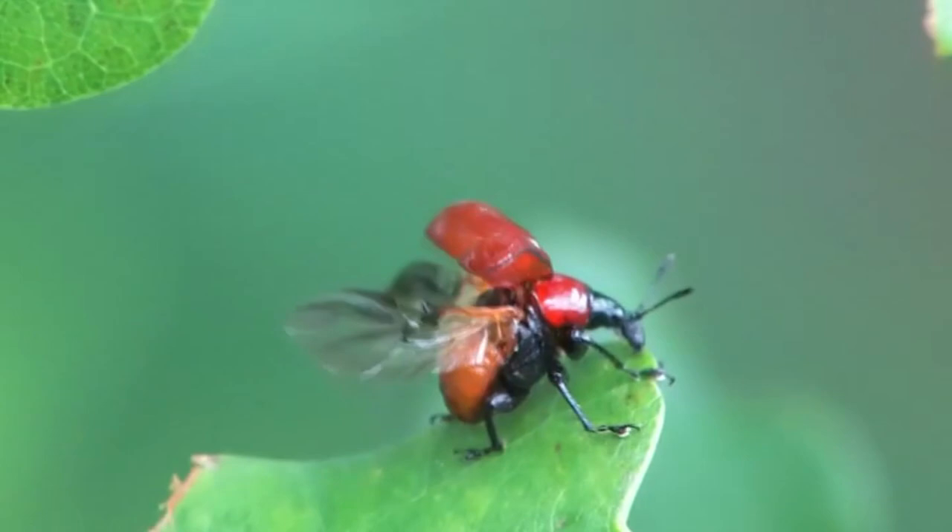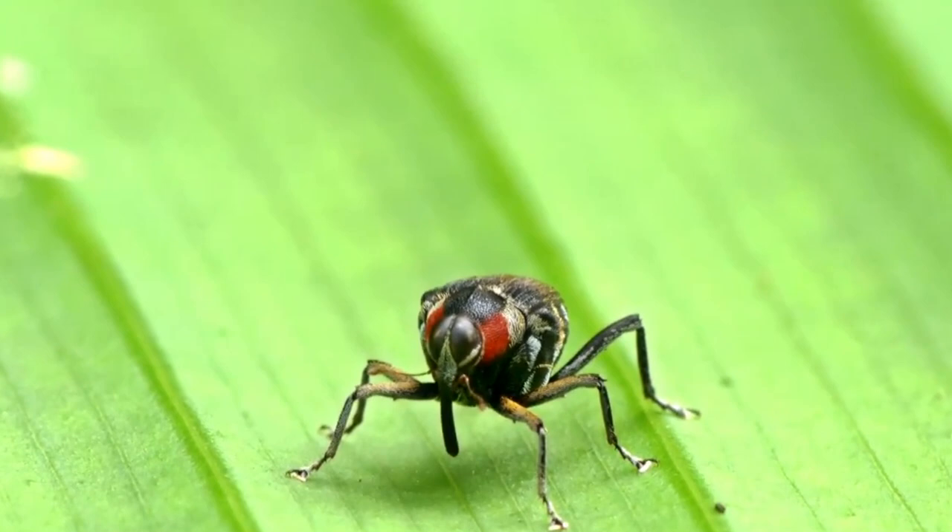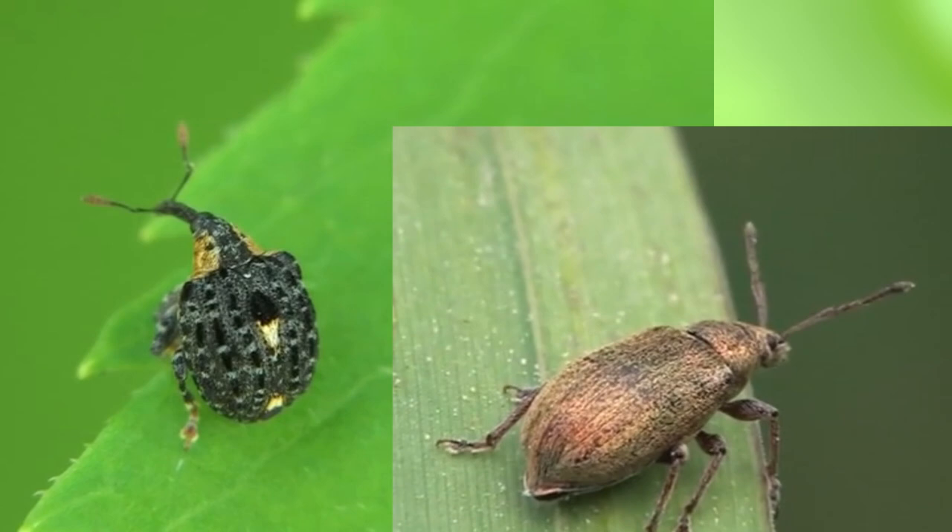These groups are further split into many more groups. However, with a few exceptions, true weevils can be told apart from prehistoric weevils by their antennae. True weevils have an elbow-like bend in their antennae, while prehistoric weevils have straight, unbent antennae.